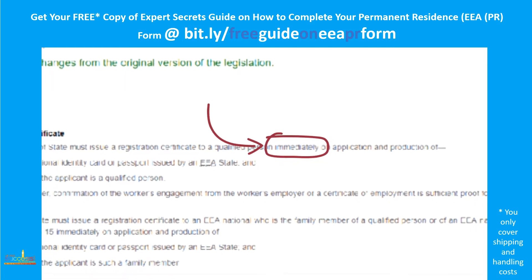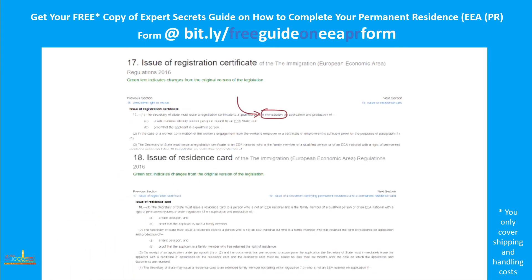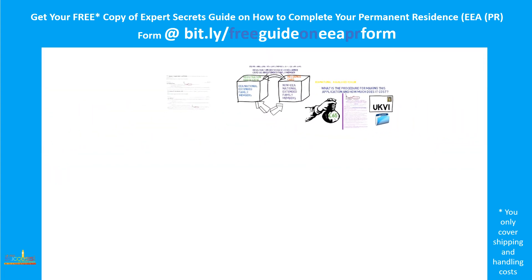There is no expiry date for registration certificates as long as the relevant EU national remains a qualified person. A residence card should be issued within a maximum period of six months and is normally valid for five years. All non-EU national applicants will also have to enroll their biometrics in order to be issued a residence card.